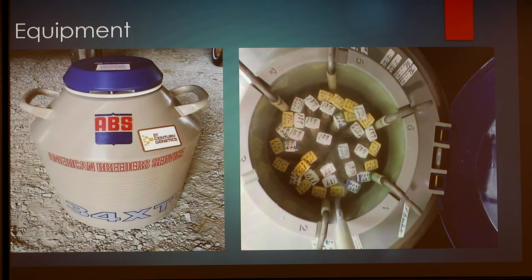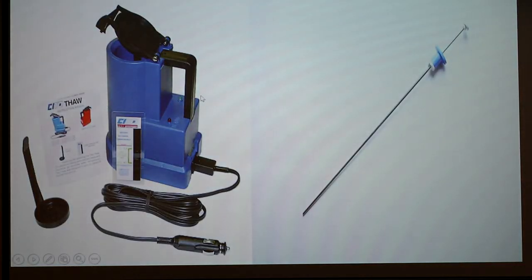So these are pictures of equipment. On the left are those semen tanks I was talking about, and on the right are those canisters that hold all the semen straws. Everyone's got a different way of labeling them, but this is kind of what it's going to look like. This is the thaw unit, which unthaws the semen tubes. And on the right is the AI gun.